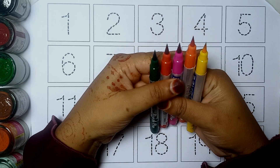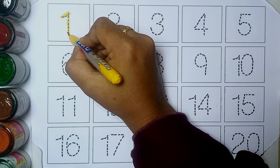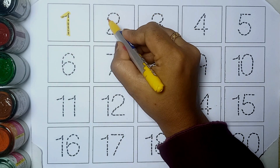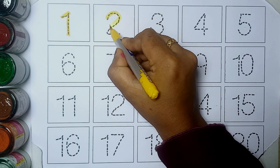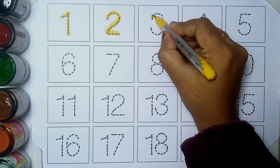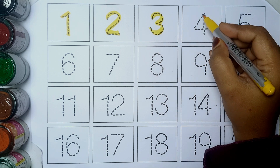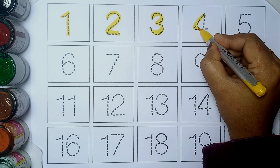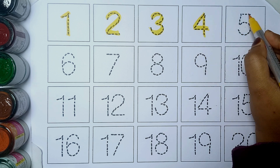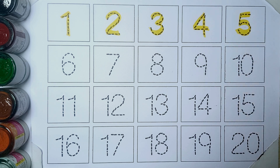Let's start with colors. Yellow color. 1, 2, 3, 4, 5.